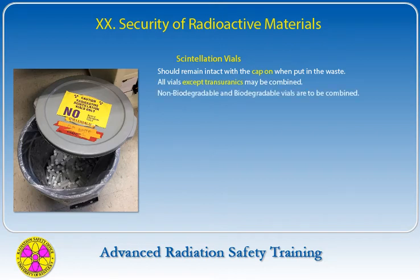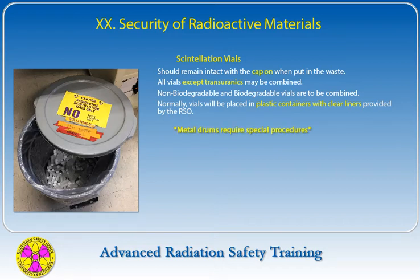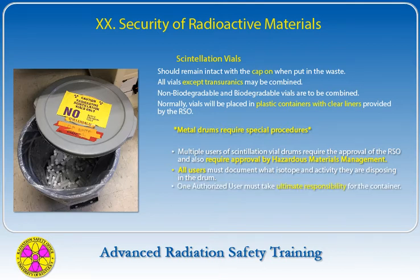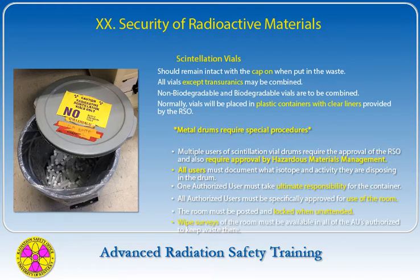Scintillation vials should remain intact with the cap on when placed in waste. All vials except transuranics may be combined, and non-biodegradable and biodegradable vials are to be combined. Normally, vials will be placed in plastic containers with clear liners provided by the Radiation Safety Office. Metal drums require special procedures. Multiple users of scintillation vial drums require approval of the Radiation Safety Office and hazardous materials management. All users must document the isotope and activity they are disposing of in the drum, and one authorized user must take ultimate responsibility for the container. The room must be posted and locked when unattended, and wipe surveys of the room must be available.